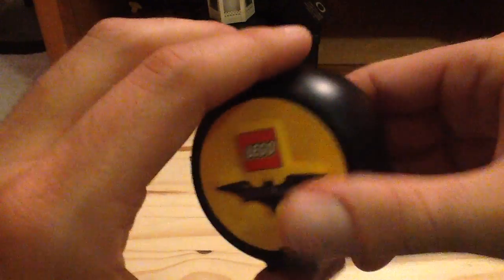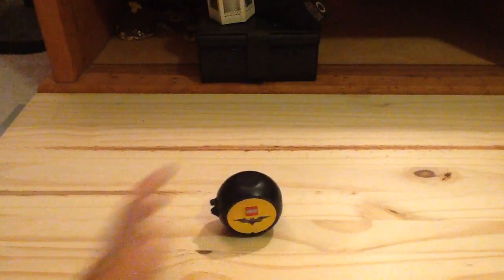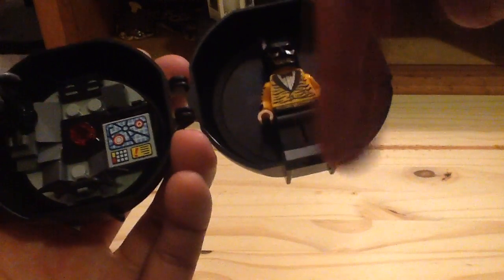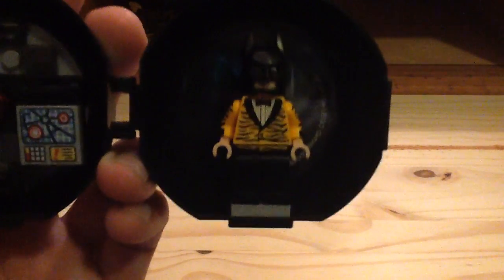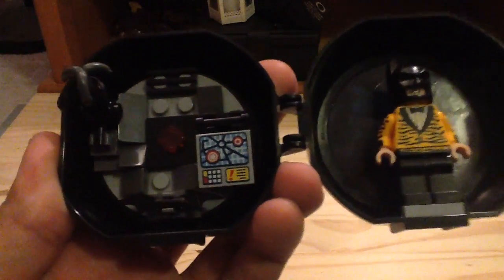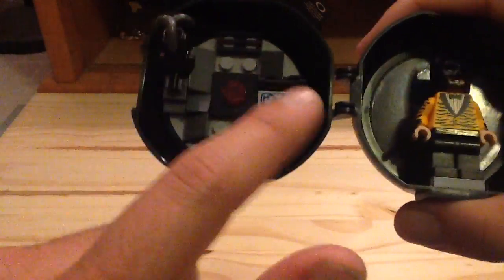So that's pretty much it for the Battle Pod. Overall my thoughts are very positive. If you can find one for a cheap price it's definitely worth picking up. I really like the design of the Battle Pod itself — the fact that it opens up is great. I also forgot to mention that the 1x2 plate Batman is standing on, as well as the circular plate in the back, are molded into the Battle Pod — you don't actually build those parts, though the rest you do build up.